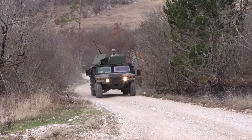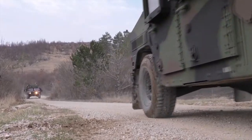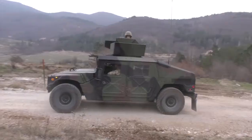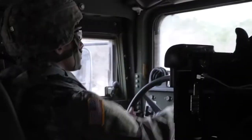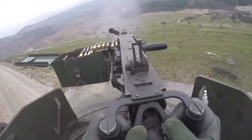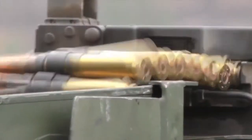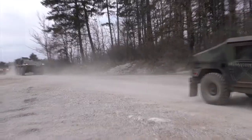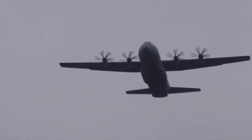Specifically, the first thing we came out here to do is a convoy live fire. Anytime we move and conduct any sort of movement in the military, what we want to be able to do is protect ourselves. So the convoy live fire is us using our crew-served weapon systems mounted on vehicles to engage — practice engaging targets as we maneuver a battlefield.